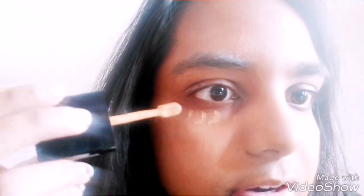Let's see if it can also act as a concealer under my eyes. I'll apply a little bit under my eyes just to see if it can conceal the dark circles.